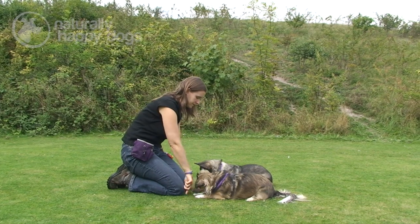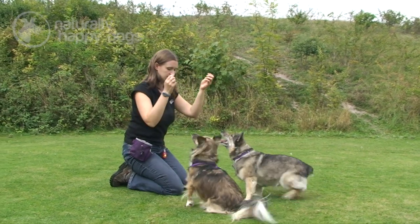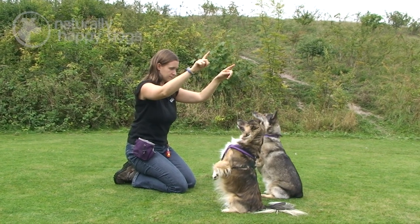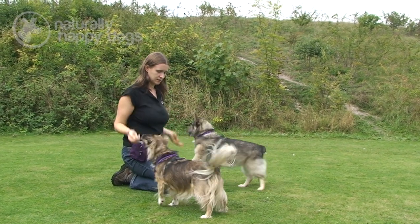Hello there, my name is Sally and I'm a dog trainer and behaviourist. I also do film work with dogs, so I train dogs to do behaviours and tricks for film and television, TV adverts, and also still photo shoots.